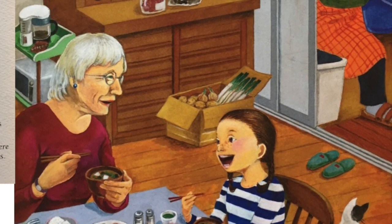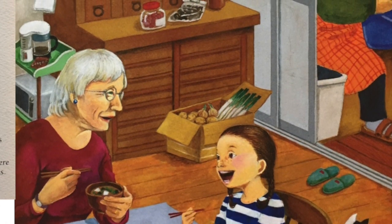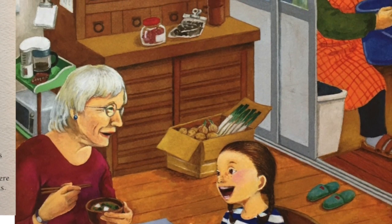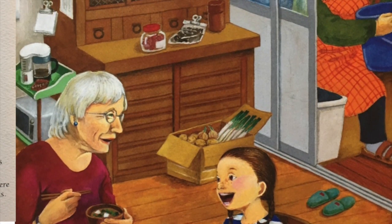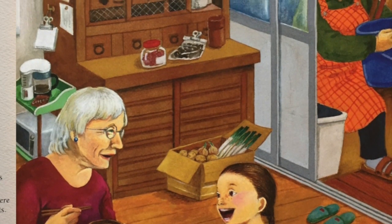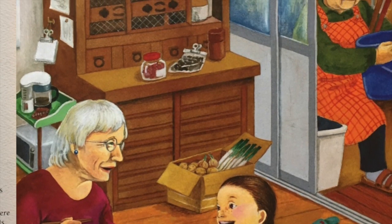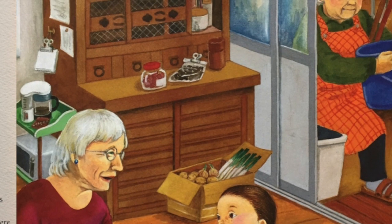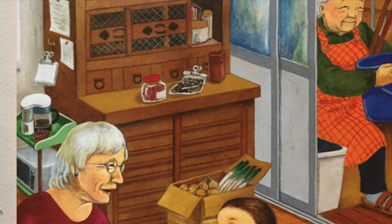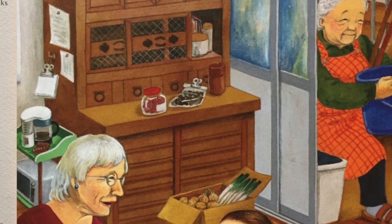Wakame doesn't just grow on rocks on the sea floor, I tell Graham as we eat breakfast — rice and soup. It grows on ropes the fishermen set. Next year, with my class, I'll help seed those ropes. Between slurps, I tell how seeds grow into fronds, then ropes are pulled up and the wakame harvested. Now the rope harvest is nearly finished, and fishermen take boats out to where wakame grows naturally and cut fronds with long poles and blades. Some washes ashore, and Bachan knows just where to go to find that wakame and fronds pounded loose by the waves.